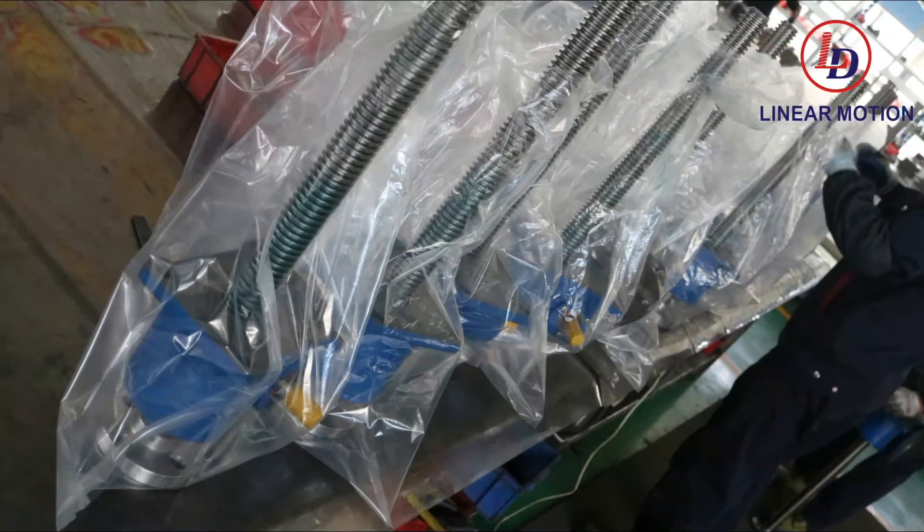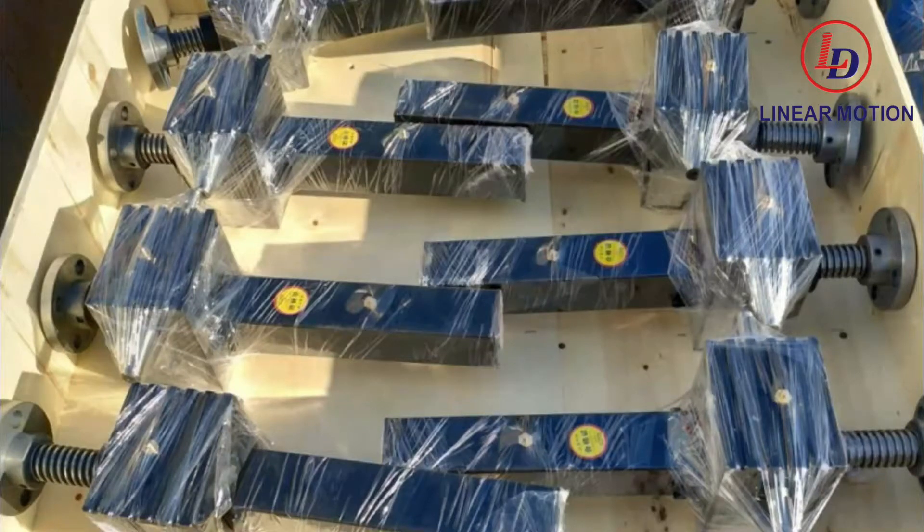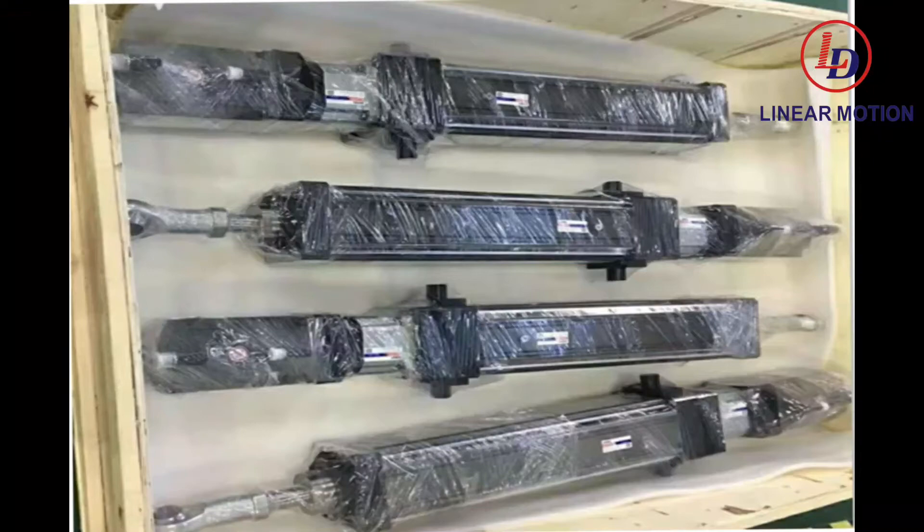Our packaging conforms to the national standard and uses fumigation-free plywood material. The corners of the cases are fixed with angle guards, and the products are packaged in closed plastic bags before outer packaging is applied.